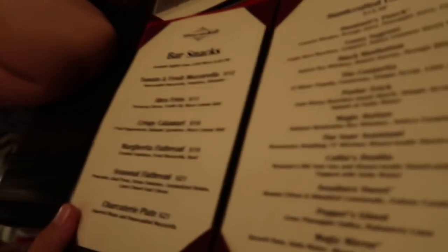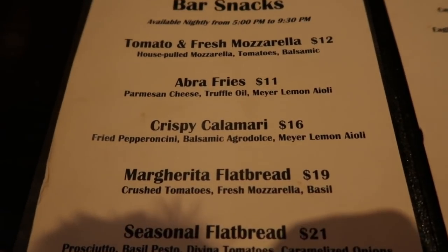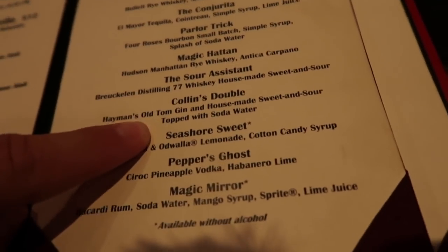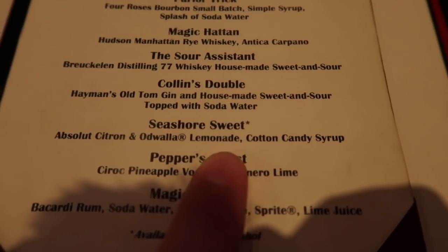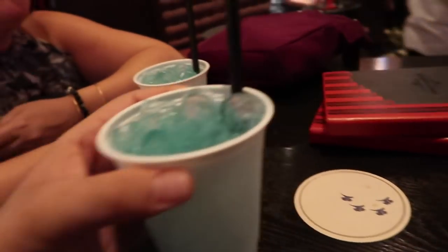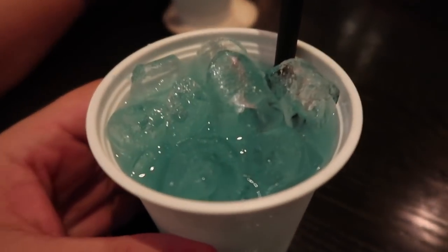Behind me are the facilities and it smells like purple violets in the toilet - so nice. So weird - I've gone to the toilet and now I'm hungry! So we've had a look at the Abracadabra bar. They've got truffle fries, calamari and flatbreads on the menu. We've gone for a handcrafted cocktail - a Seashore Sweet, which is basically a cotton candy lemonade. We're going alcohol-free! Oh look, the gentleman has it here already - thank you very much. Wow, I was not expecting its colour to be like this.